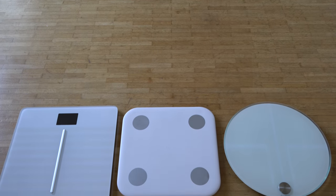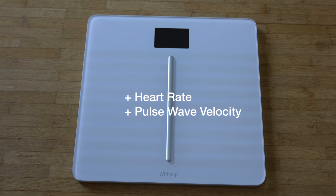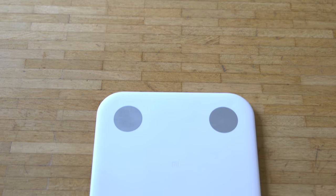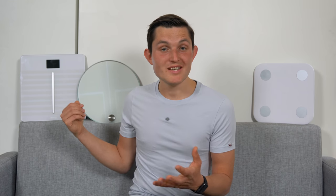All three scales offer much more than just weight — they all show body mass index, fat mass, muscle mass, water mass, and bone mass. Withings, calling their scale 'Cardio,' also includes heart health measurements such as heart rate and pulse wave velocity, which indicates cardiovascular health. Xiaomi also has tricks up its sleeve: visceral fat level, basal metabolism calories, and an overall body score. The Cardio Base, on the other hand, doesn't include any extra measurements apart from a pregnancy mode.